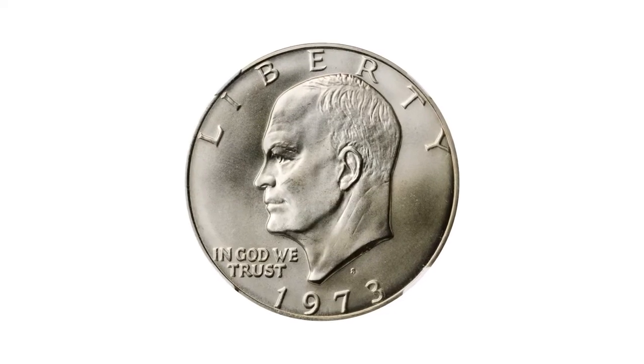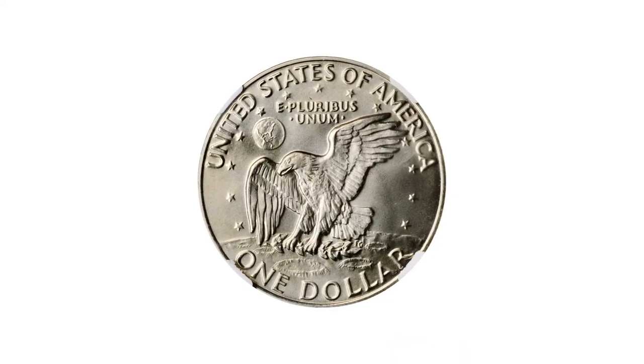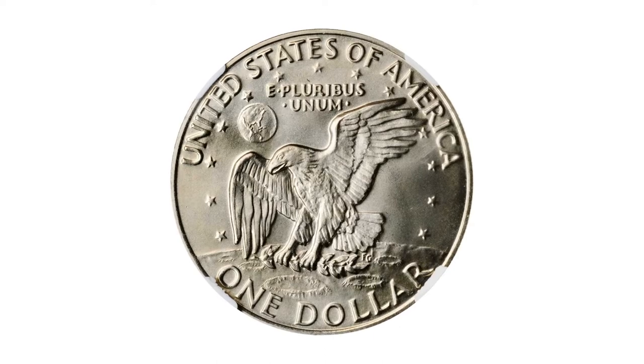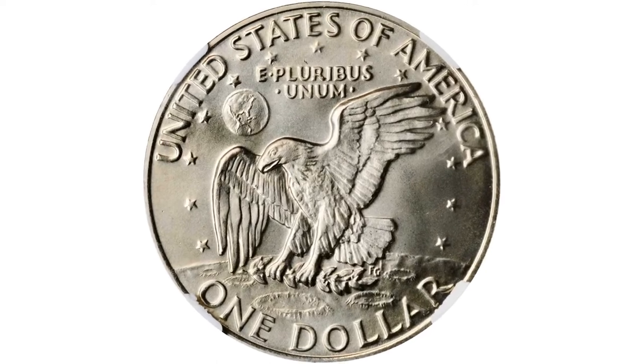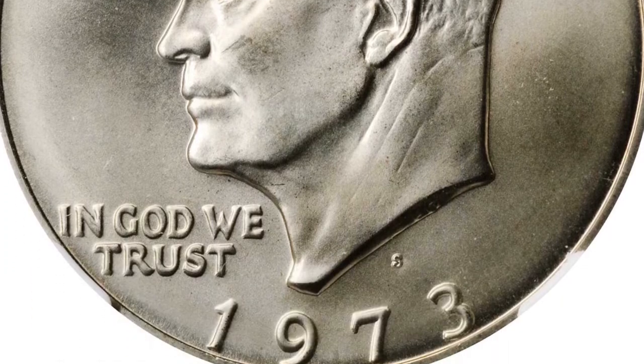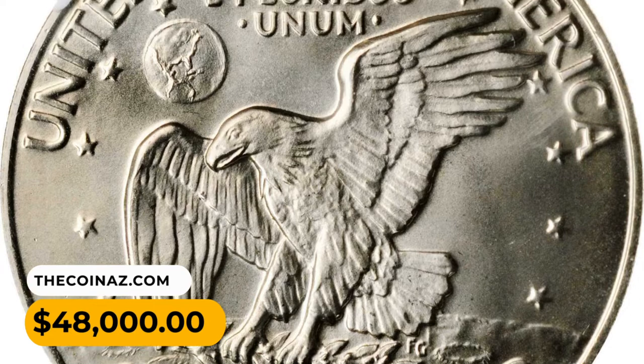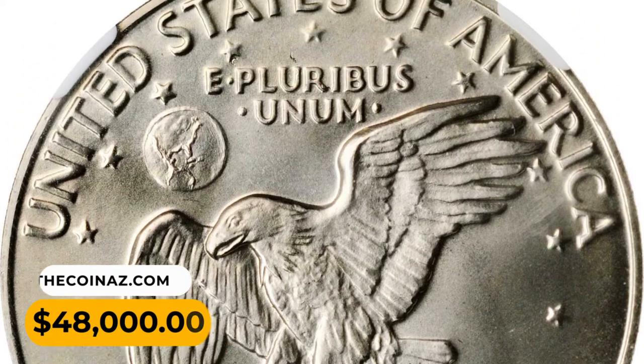The error, and it is a major one, is in the finish. While the 1973-S Eisenhower dollar was produced using both silver-clad and copper-nickel clad planchets, and the former were made as both circulation strikes and proofs, the latter were intended as proofs only. This extremely rare error coin fetched $48,000 at Stack's Bowers Auction.